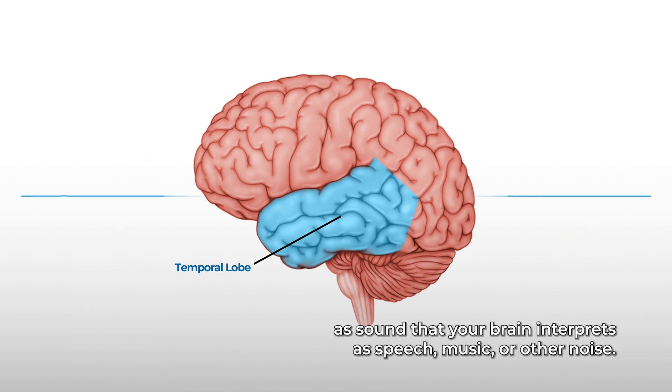Four weeks after your surgery is when we schedule your activation appointment. This is when we turn on your external processor and you begin your journey to better hearing. Your brain must learn how to hear and process sounds again with the new way of hearing. My patients who perform the best with their implants are committed to wearing their device daily to relearn how to hear again. It may take some time — in general it takes our patients about three to six months to reach their optimal hearing experience.